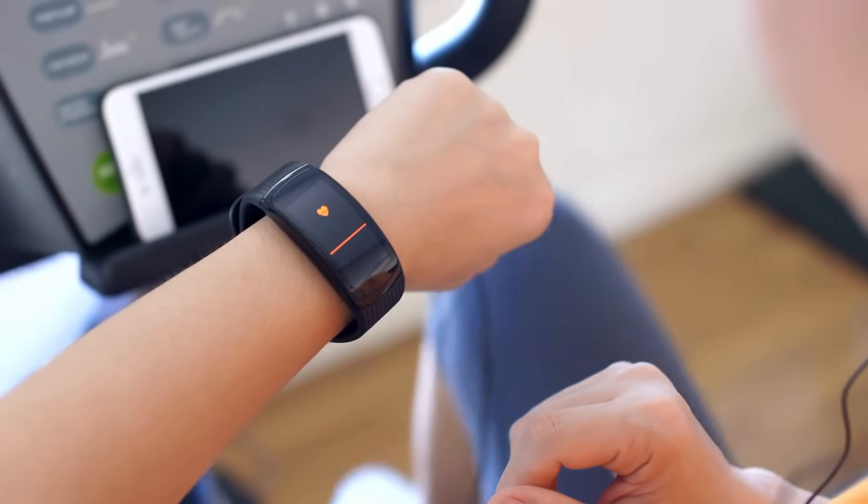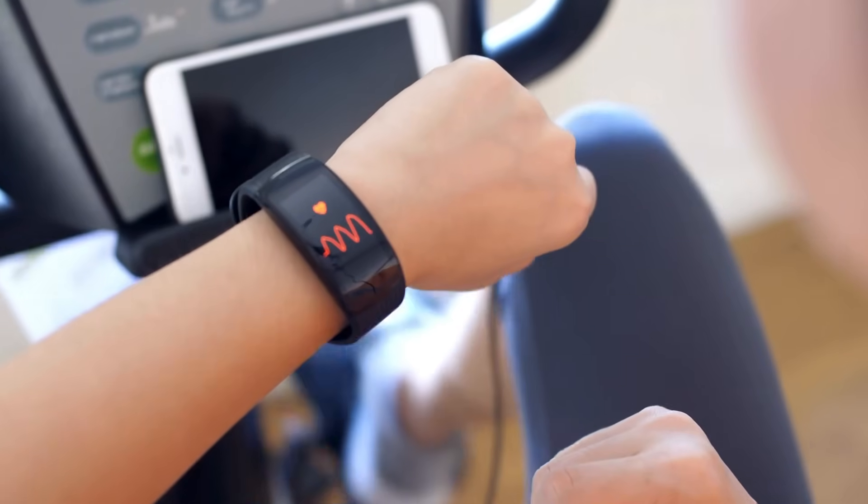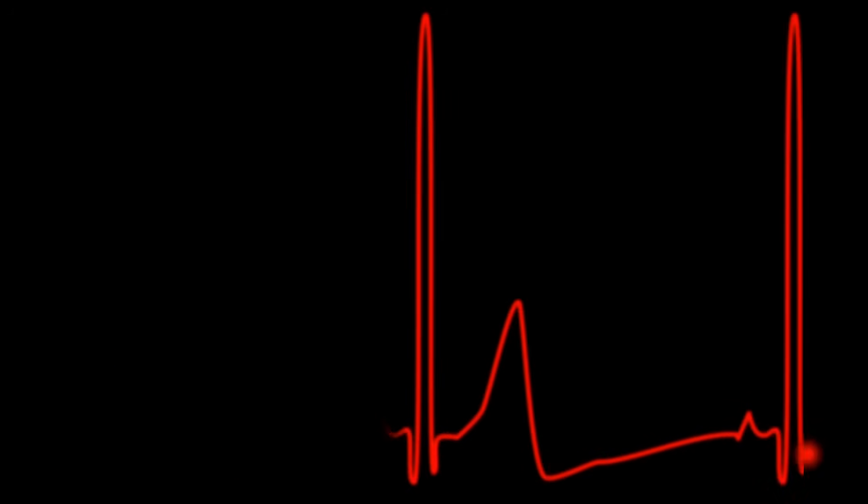It all starts with light. Most smartwatches use a technology called photoplethysmography, or PPG for short. Sounds complicated, but the concept is surprisingly simple.